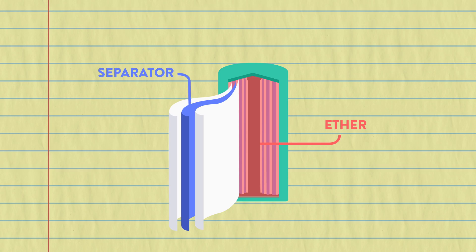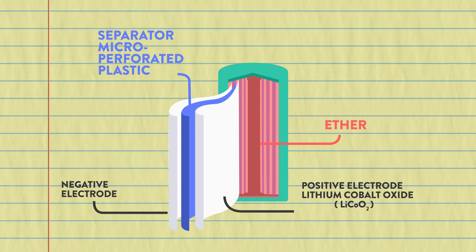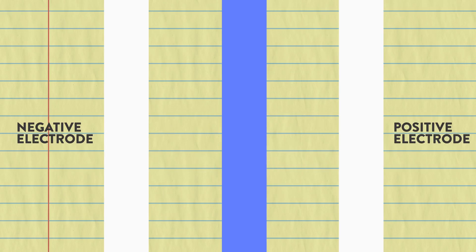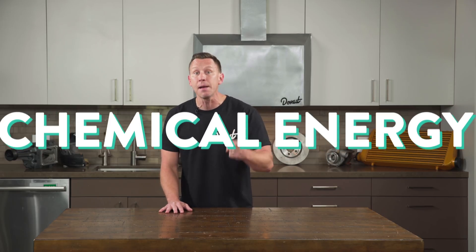The separator is a very thin sheet of micro-perforated plastic. The positive electrode is made of lithium cobalt oxide. The negative electrode is made of carbon. When the battery charges, ions of lithium move through the electrolyte from the positive electrode to the negative electrode and attach to the carbon. During discharge, the lithium ions move back to the lithium cobalt oxide from the carbon. It's the same principle as any other battery, but because these batteries can store so much electric energy as chemical energy, lithium-ion batteries are what help electric cars make the leap from novelty to reality.